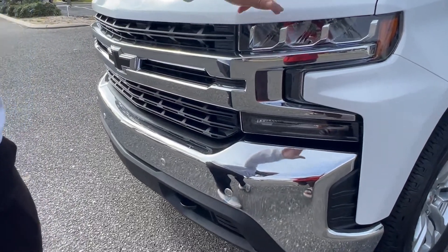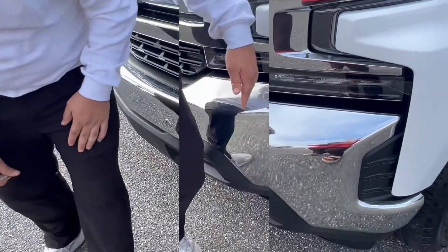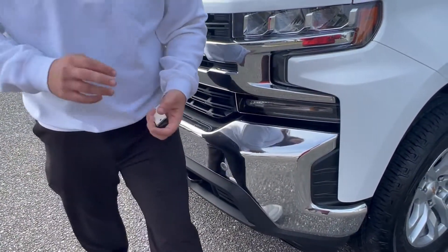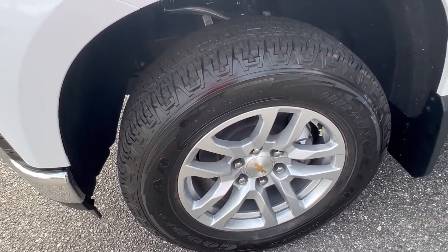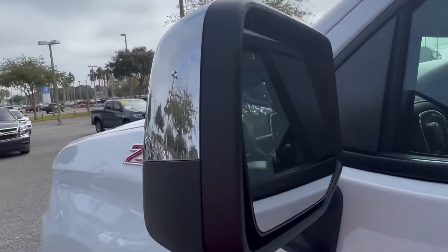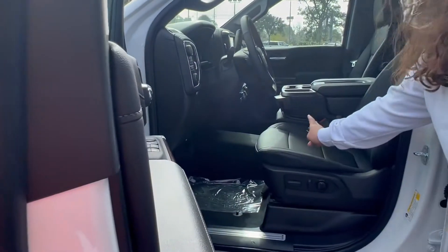You got your LED headlamps, daytime running lamps, and fog lamps down here. You got these vents down here that keep it more aerodynamic. You got 18-inch silver painted aluminum wheels. You have automatic mirrors that have the blind side alert on them and they're also heated, with keyless entry.